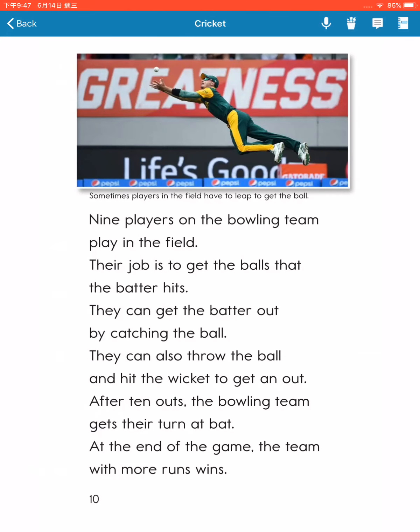Nine players on the bowling team play in the field. Their job is to get the ball that the batter hits. They can get the batter out by catching the ball. They can also throw the ball and hit the wicket to get an out. After 10 outs, the bowling team gets their turn at bat. At the end of the game, the team with more runs wins.